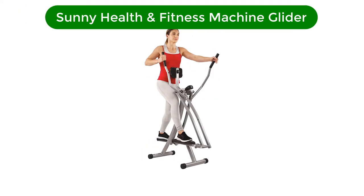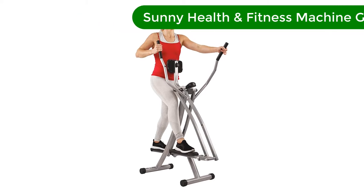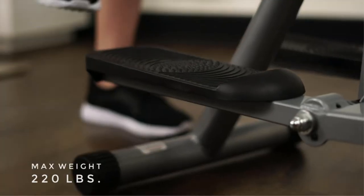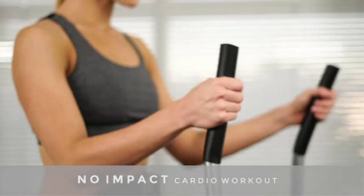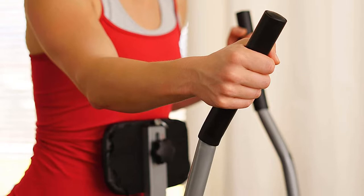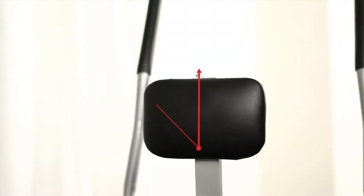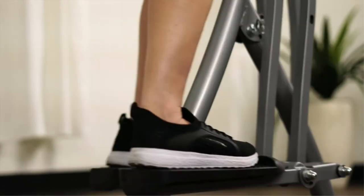Number 2. Our second best pick is Sunny Health & Fitness SF-E902 Air Walk Trainer Elliptical Machine Glider. The SF-E902 Air Walk Trainer provides an aerobic workout, giving you all the benefits of stretching, walking, running, cross-country skiing, and aerobic dancing without jarring impacts or damaging movements to your body. The non-slip pedals will help simulate a slow walk or work up to a full run while maintaining a continuous motion capability without interruption.